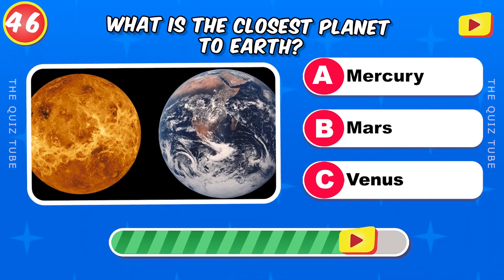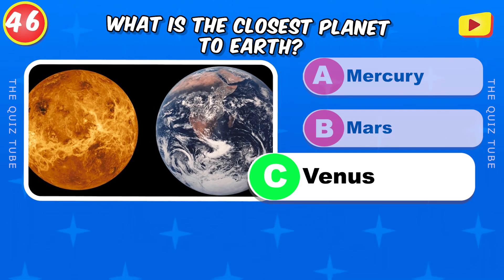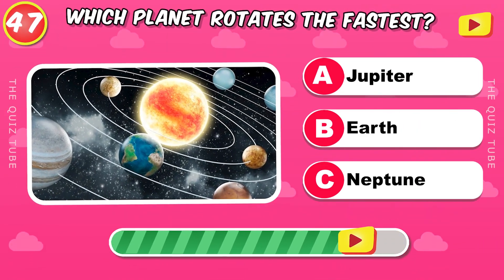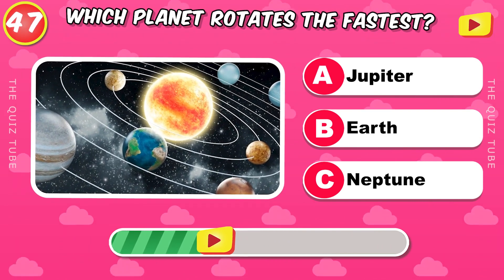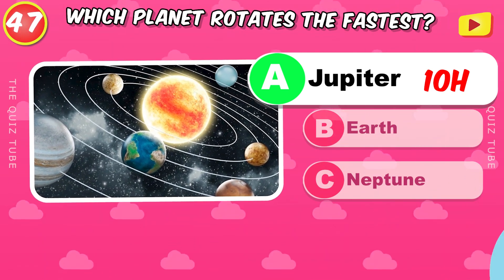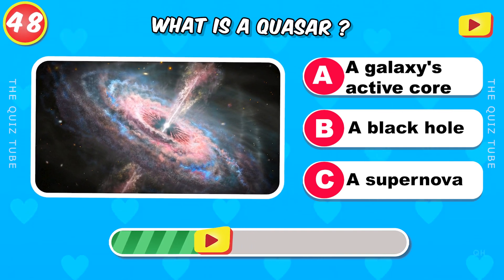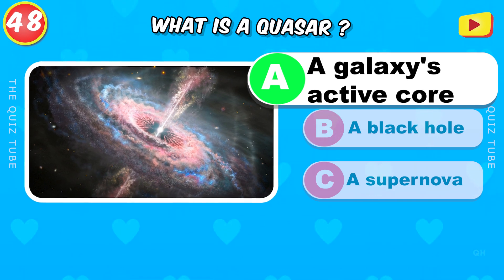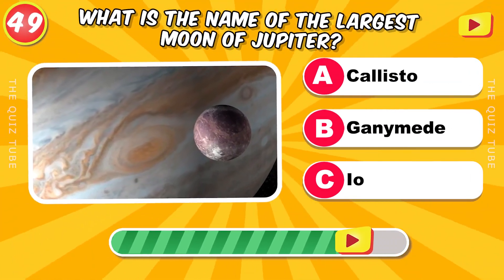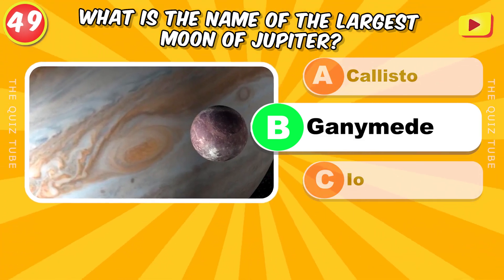What is the closest planet to Earth? What planet rotates the fastest? Jupiter, in 10 hours. What is a quasar? A galaxy's active core. What is the name of the largest moon of Jupiter? Ganymede.